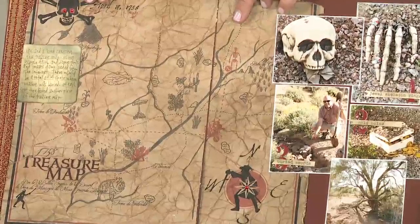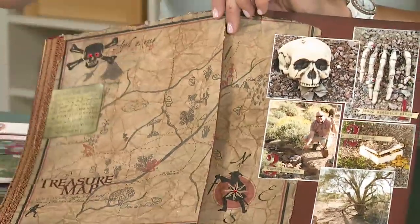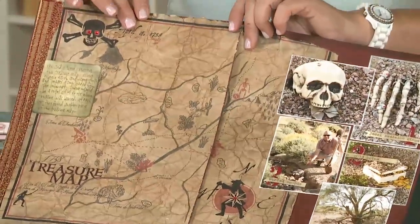We made a pirate treasure map and managed to salvage the map to go back into the scrapbook page. This was a map that my husband and I worked on, and the kids followed it to find different things. Here I have all the different things that they found. They had a great time, and that creative process made it so much more memorable.